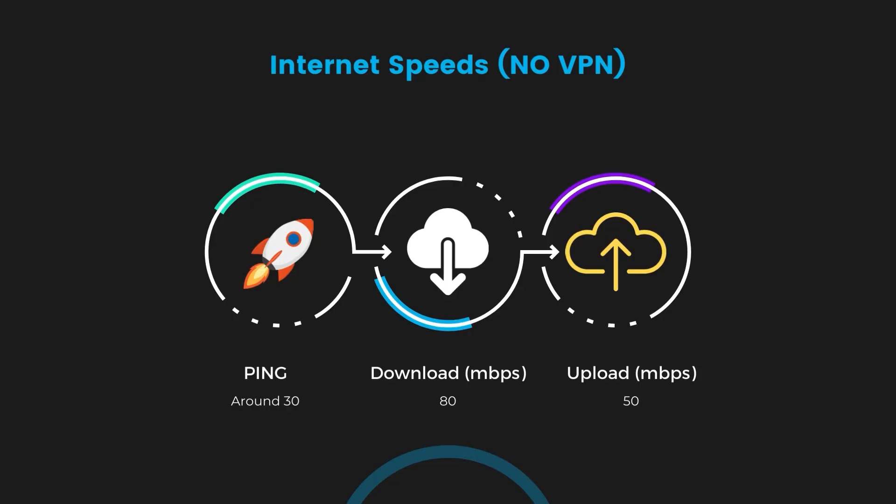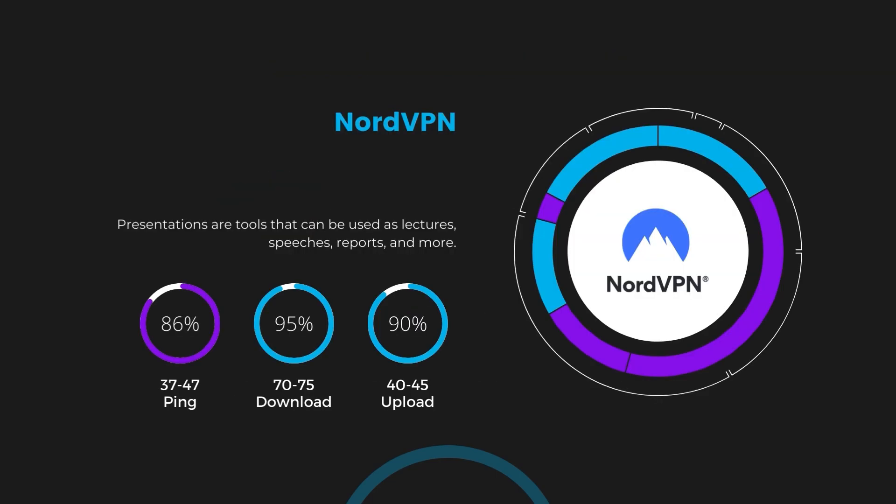If you're still unsure which VPN is the best choice for Wayfinder, let's look at some tests we did and see how they compare. First up, we have NordVPN. With NordVPN activated, our ping increased to between 37 and 45 milliseconds. While there's a slight increase in latency, NordVPN still manages to deliver impressive download and upload speeds, clocking in at 70 to 75 megabits per second and 40 to 45 megabits per second respectively — a testament to NordVPN's efficient NordLynx protocol, ensuring Wayfinder players can enjoy fast-paced action with minimal lag.